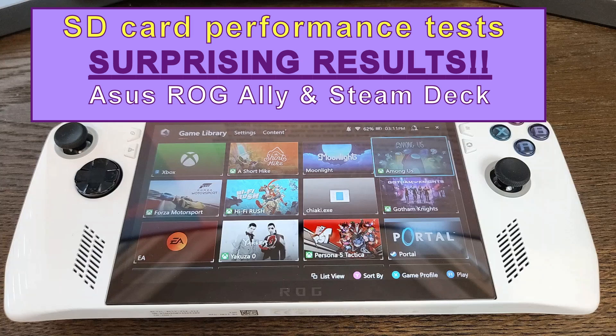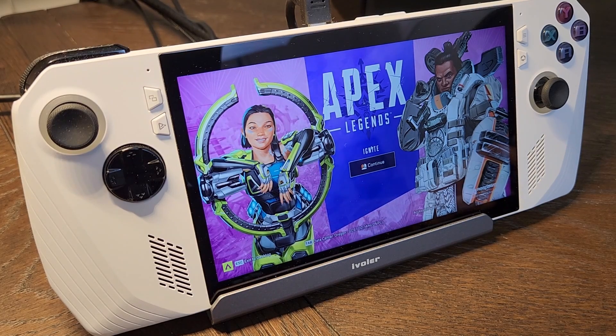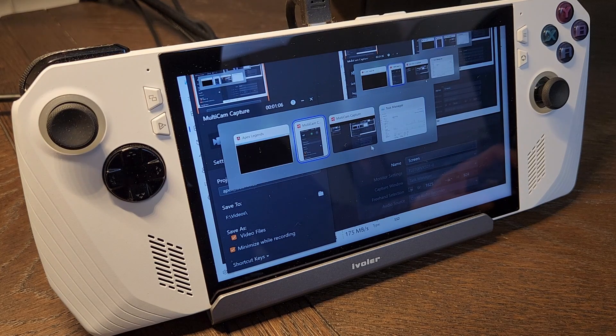In my search for the best performing SD card for a gaming handheld such as the Asus ROG Ally or Steam Deck, I ran a bunch of performance tests and the results are pretty shocking. I had to rerun the tests several times to make sure I wasn't missing something. Let's get right into it.